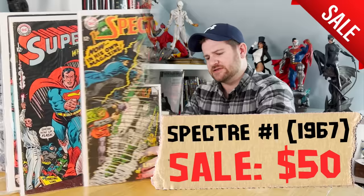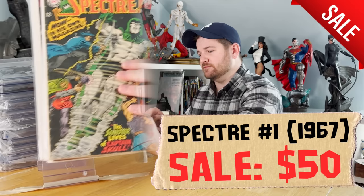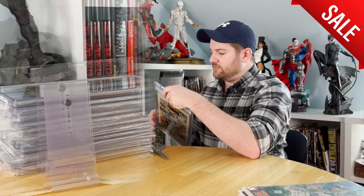That Specter number one is like a 2.5 to 3.0, so I'm pretty happy with these — with the small exception of the Specter number one, not loving the condition of that. Let's move on to the slabs. We've got some beefy ones here. First up is from 1957 — Man in Black, Harvey Publications, issue number one.